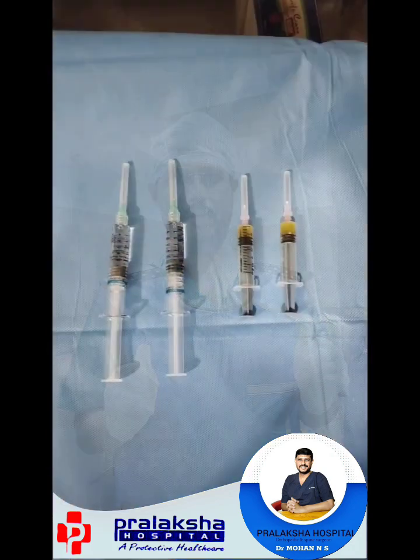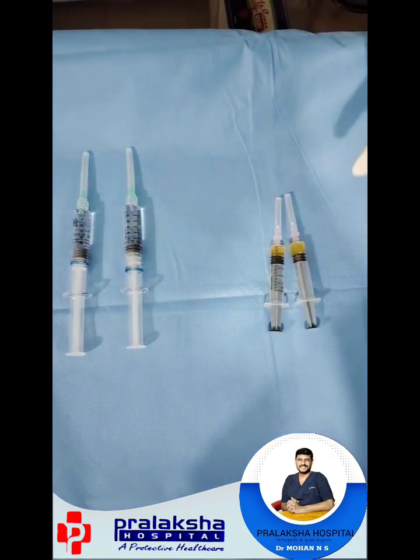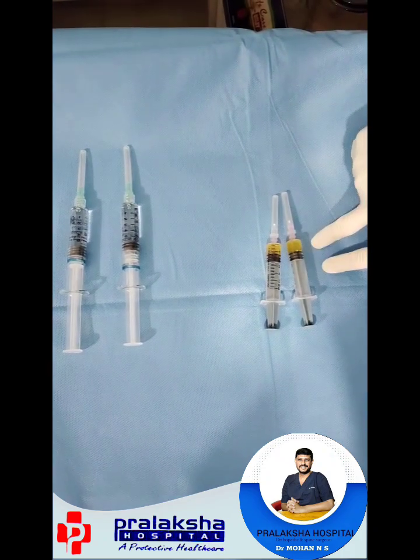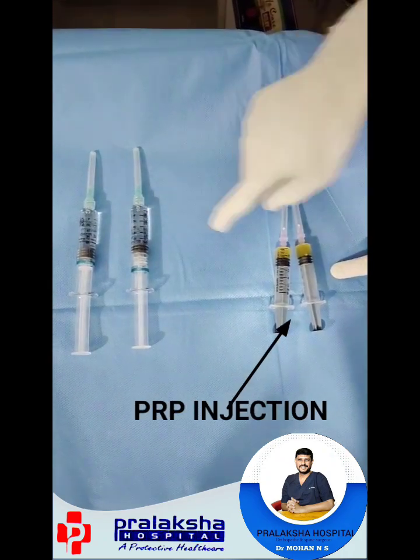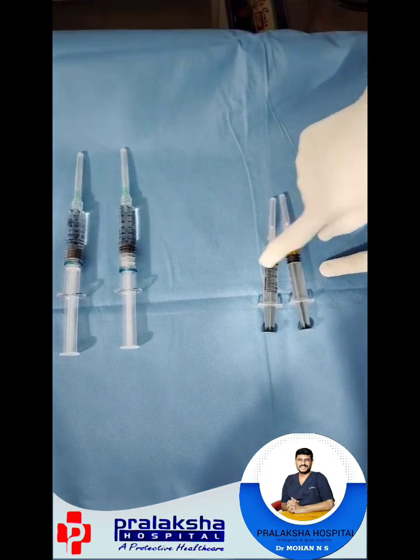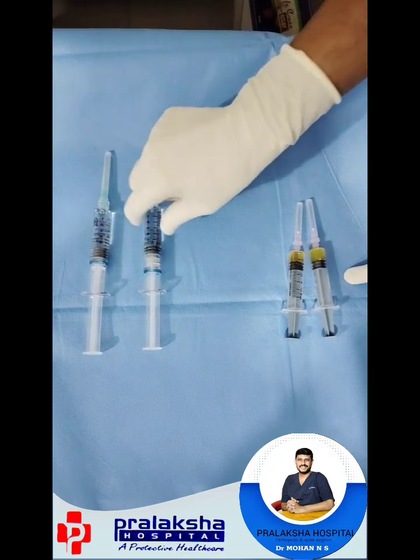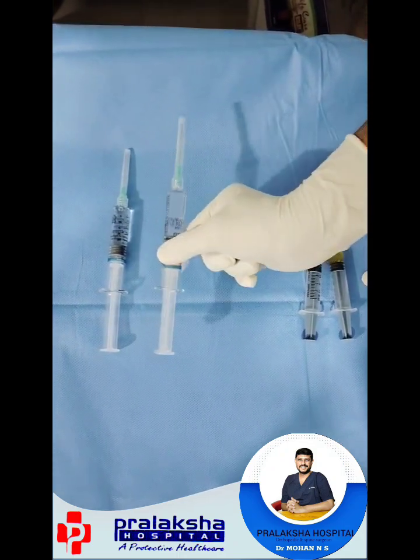This patient is now receiving both PRP injection along with a hyaluronic acid injection for both knee joints. We have taken the patient's blood, centrifuged it, and got the PRP done. This is the PRP injection which is ready. For both the knee joints, this is the hyaluronic acid injection to increase the viscosity of the synovial fluid.